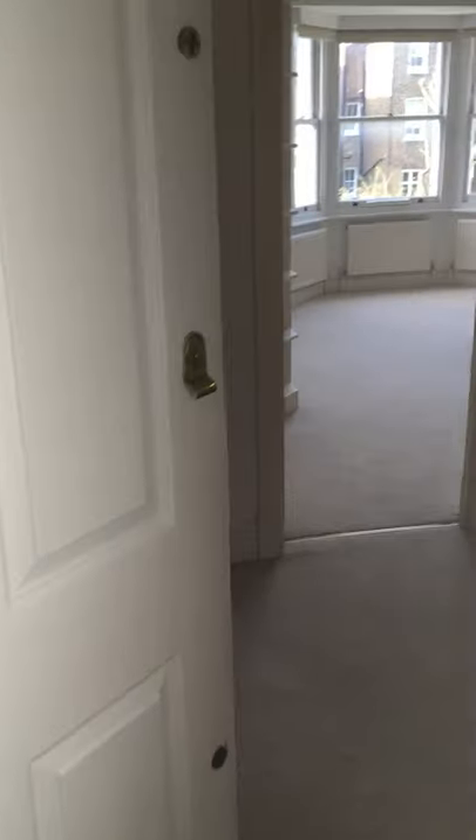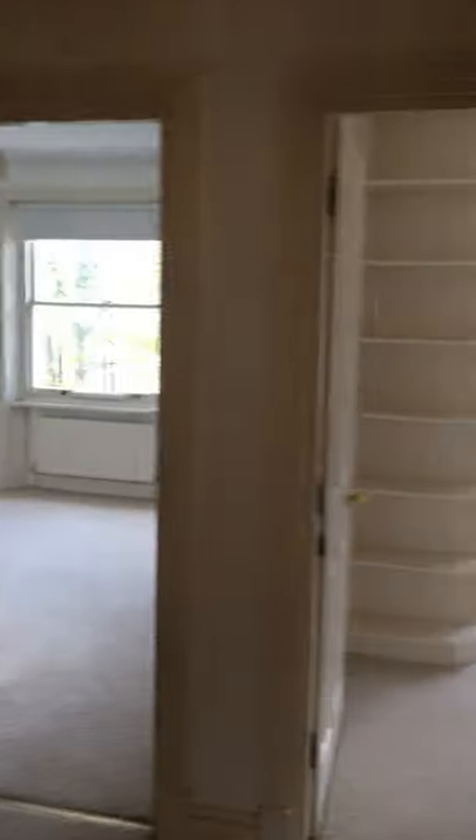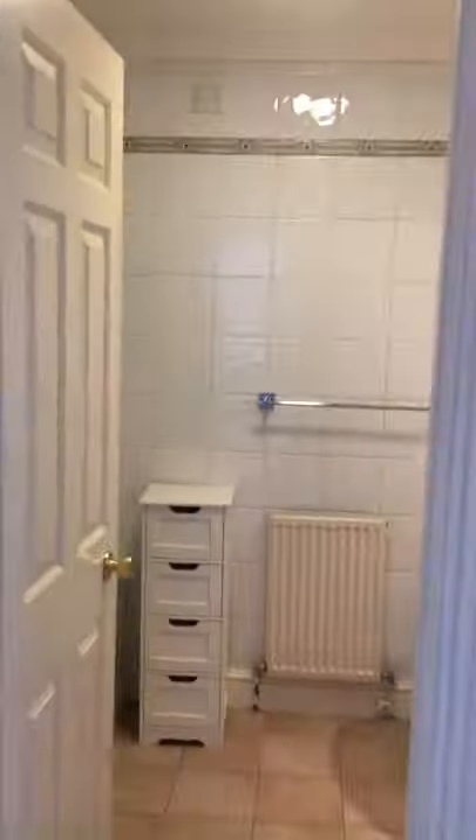Here we go — this is the front door, we are entering the flat. This is the hallway with all the bedrooms and the family bathroom.